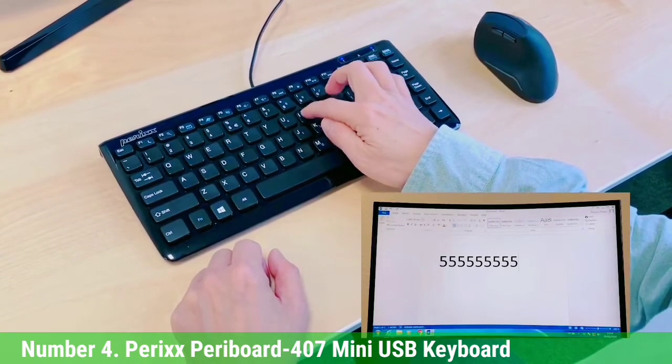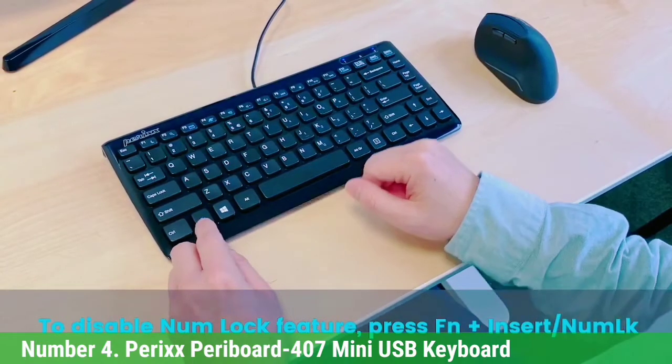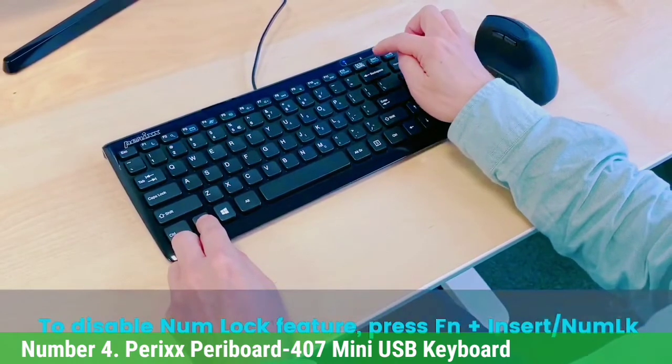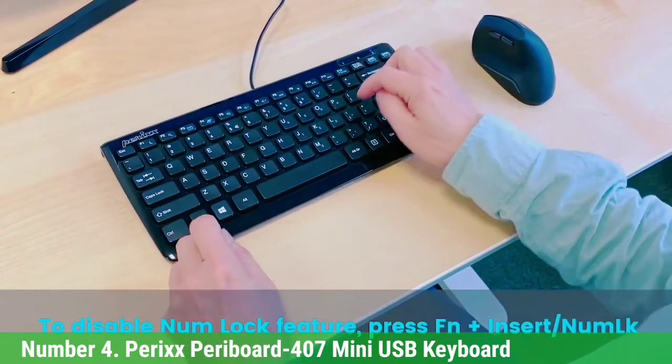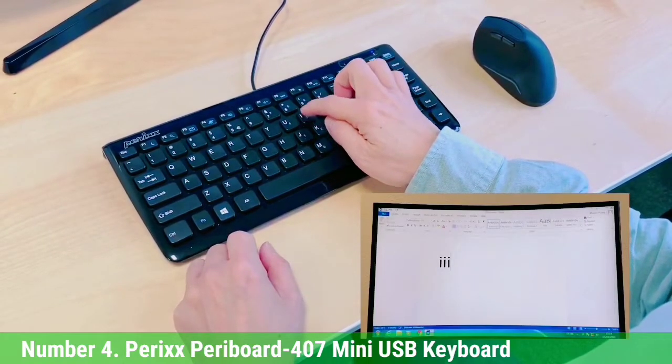The chiclet keys design adds a stylish look to enhance your setup. Even then, there's a minor issue with the keys, and that's their distribution. For instance, you can easily confuse the FN key when you're trying to press the Windows key. You get used to it in due time, but it is still a frustrating issue nevertheless.